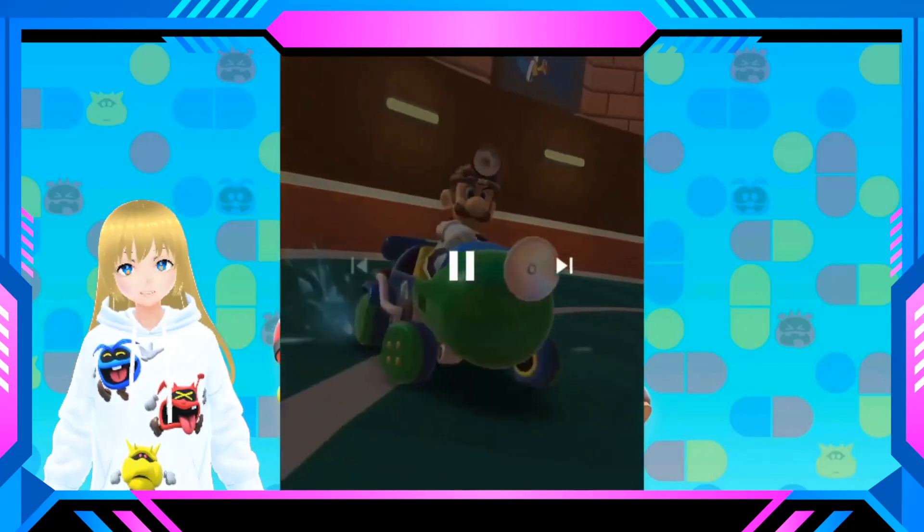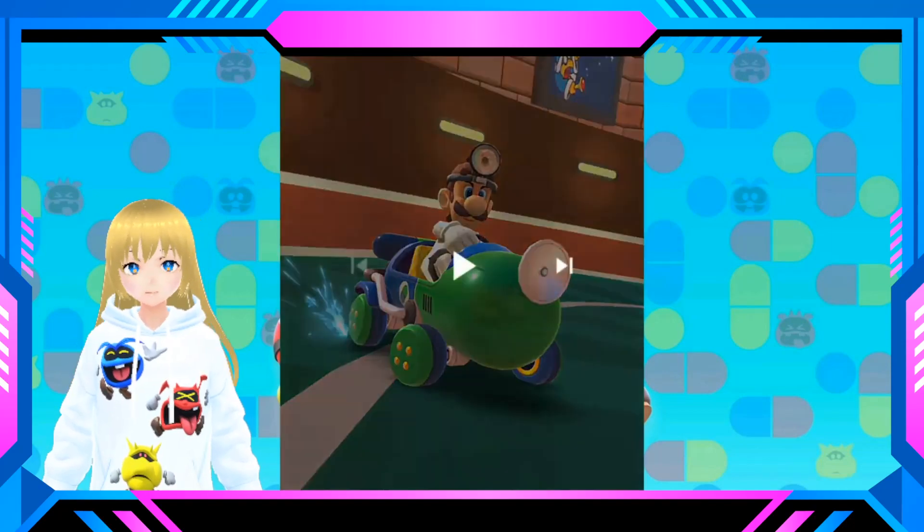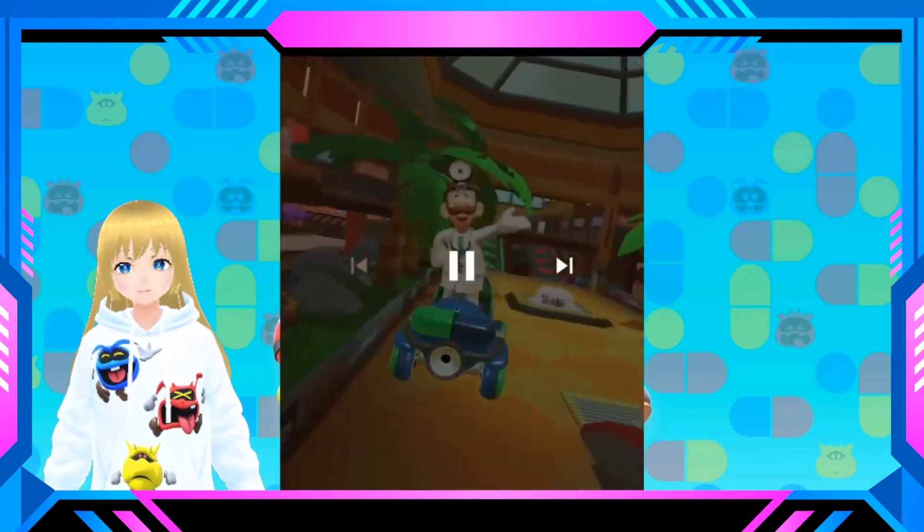And then here we have Dr. Luigi with his own capsule cart, with the two little pills in the back, also lighting up. It looks amazing. We have Coconut Mall — super, super cool.